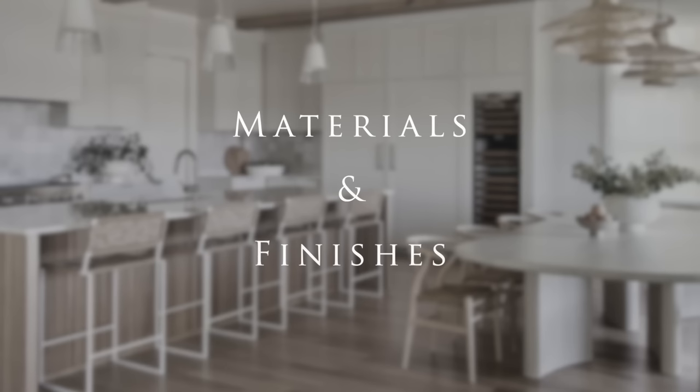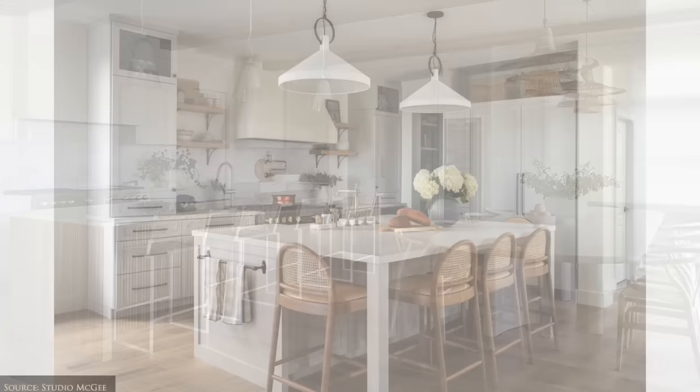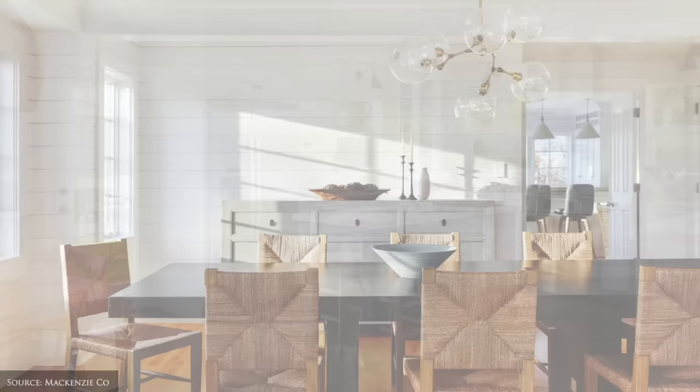Materials and finishes. Coastal kitchens favour natural materials such as wood, rattan, bamboo and marble. These materials can be painted or left natural and are present in the cabinetry, countertops and flooring to evoke a warm, laid back and organic feel. For architectural interest, consider installing white or light coloured shiplap for the walls to create a beach cottage look.